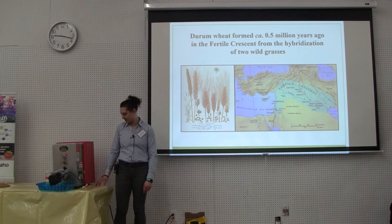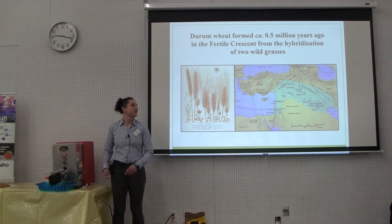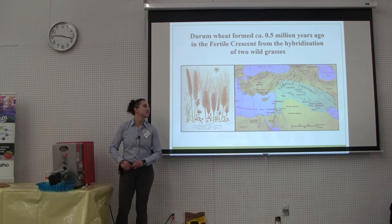I'd also like to recognize my associate, Dr. Alicia Kishonis, who is at the Wheat Quality Lab with me.